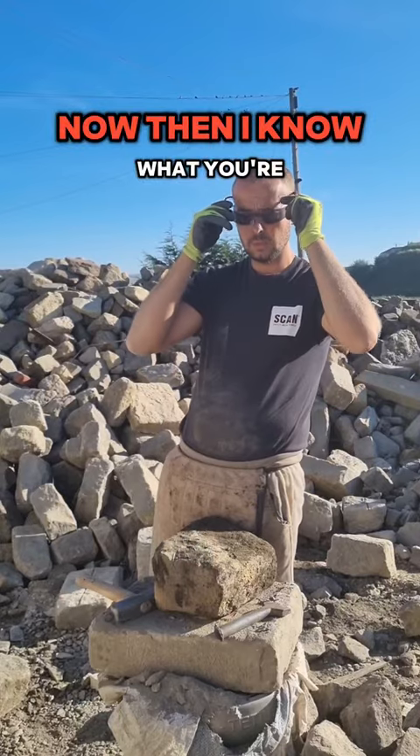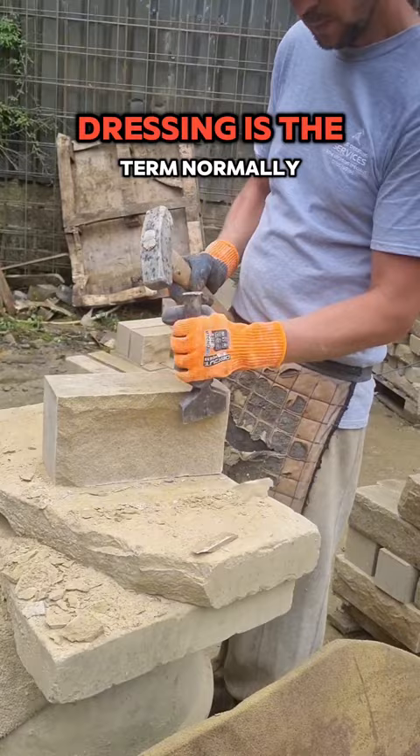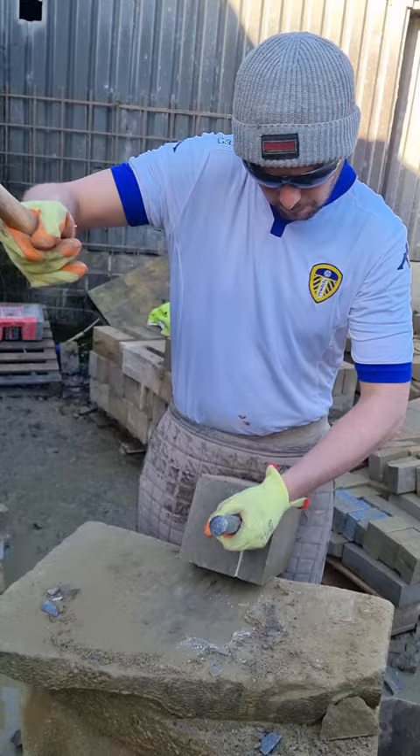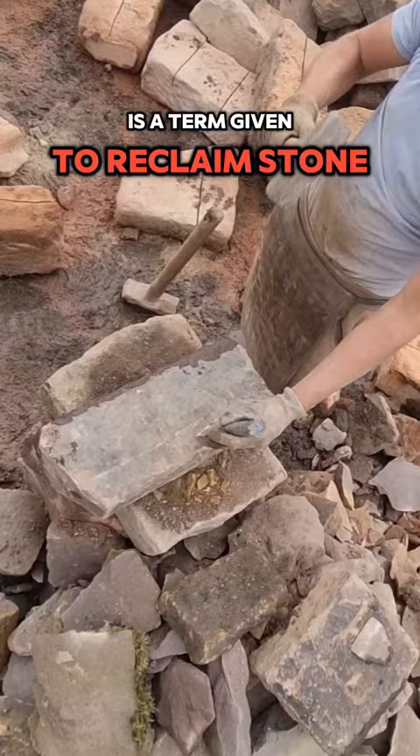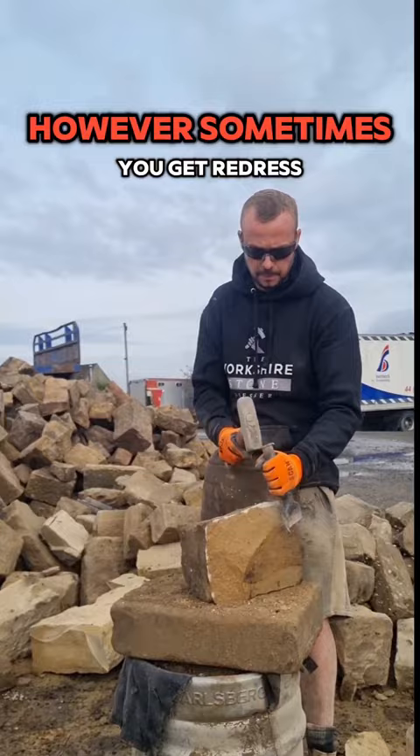I know what you're thinking — what is the difference between backing off stone and dressing stone? Dressing is the term normally given to new stone where you put a fresh face on a quarried piece of stone. Backing off, however, is a term given to reclaimed stone where you reduce its bed to between 100mm and 150mm. Sometimes you get redress stone, which is reclaimed stone with a new face dressed on it.